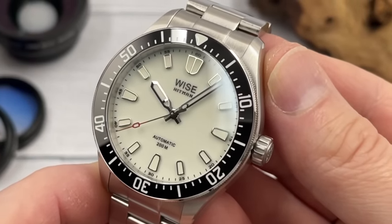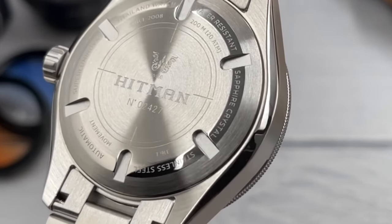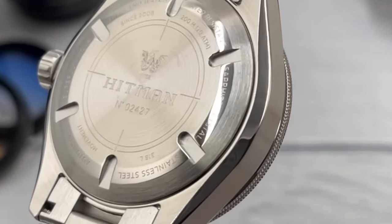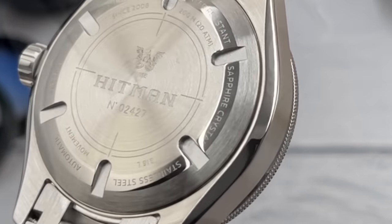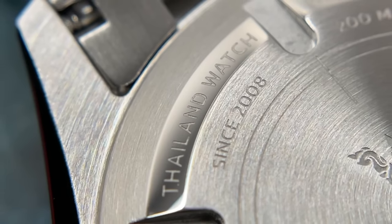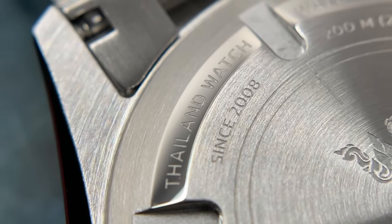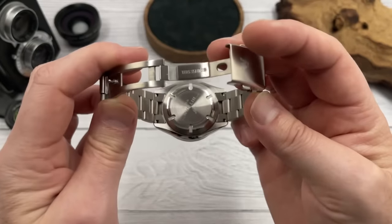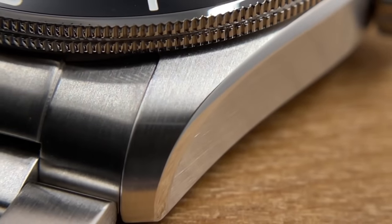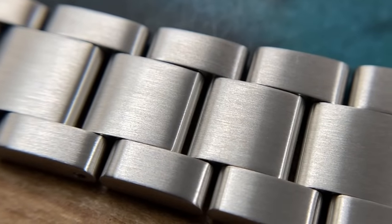I want to show you the case back as another example of the premium finishing. It has a mix of brushed and polished finishing — they've added a polished circle towards the outside, and the transitions between the brushed and polished sections look incredible. You might expect a micro brand to cut corners on the case back, but the finishing there is exceptional. If it's that good on the case back, you can only imagine how good it is on the case and bracelet.